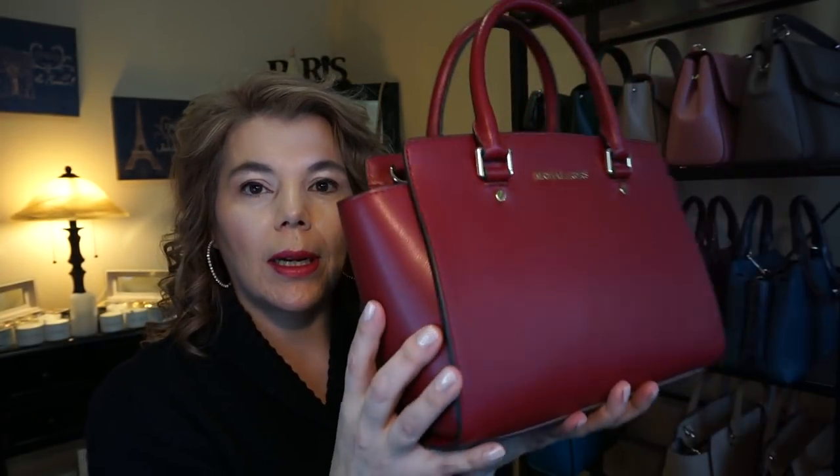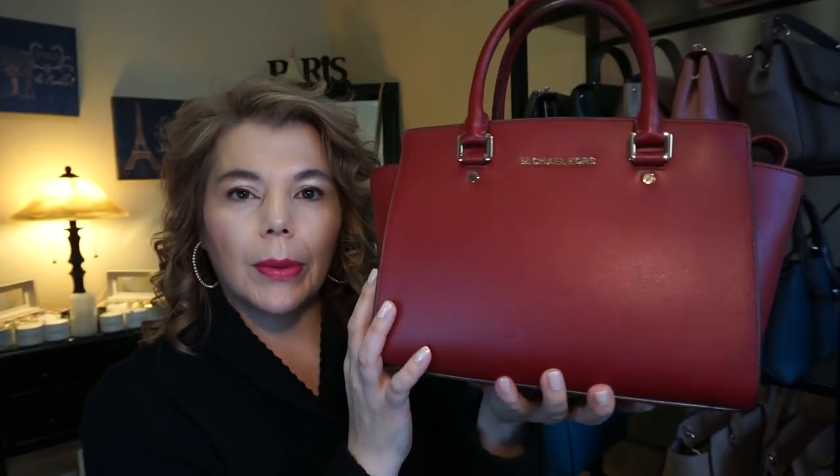Now this is the second generation Saffiano leather medium Selma in the color maroon. It has like a sheen and does look like a pebble leather. It comes with gold tone hardware.